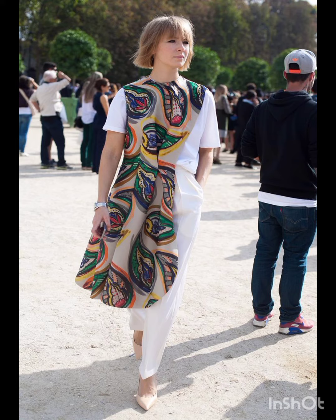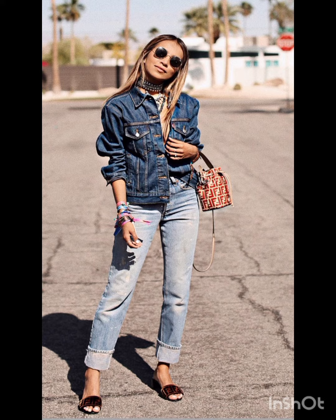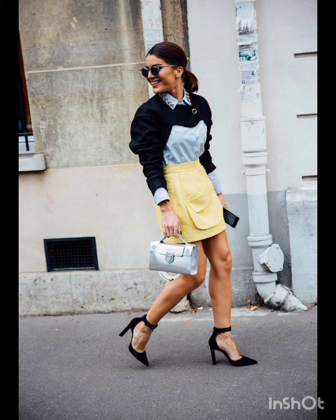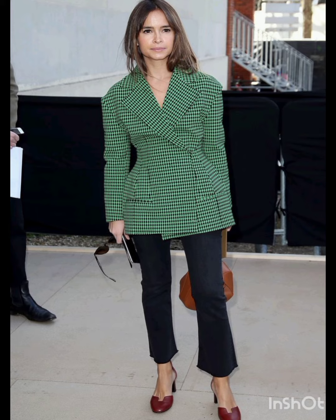Natural palette: combine western influence by choosing muted and earthy colors for your dresses, reflecting a blend of Italian sophistication and western simplicity. Luxurious fabric: opt for high-quality fabrics such as silk, wool, or fine cotton.